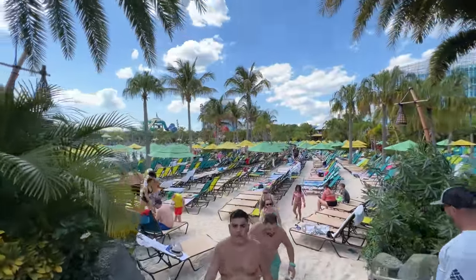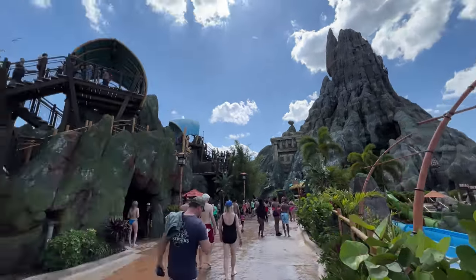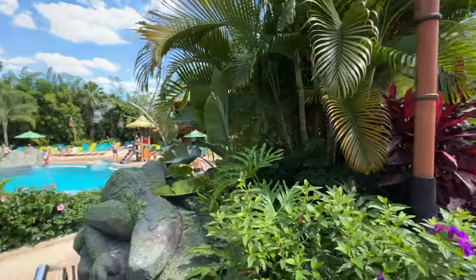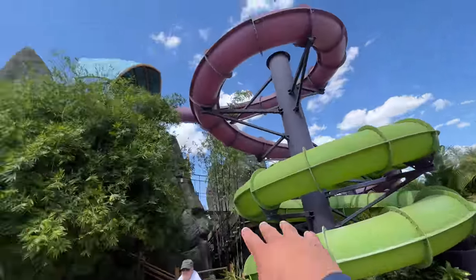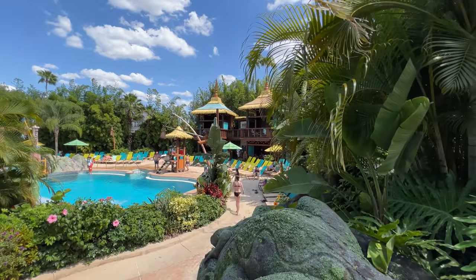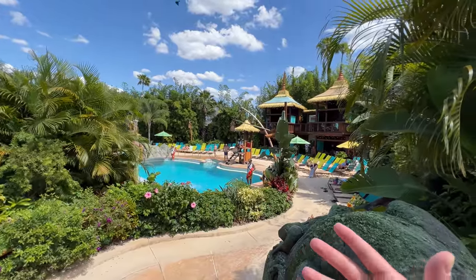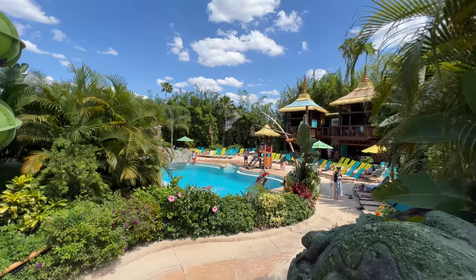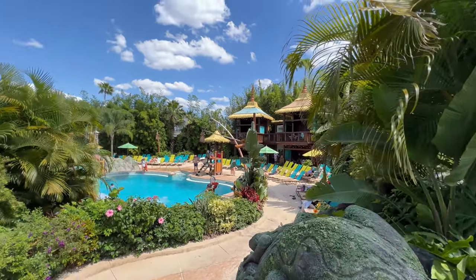It is pretty busy today, I'm not going to lie. Over here you have Oh Yeah and Oh No, two really fun water slides. This is how I can tell the park is pretty busy — there are lounge chairs and a few private cabanas back here that are usually empty on a non-busy day. But there are still plenty of open lounge chairs, so that's something to keep in mind.